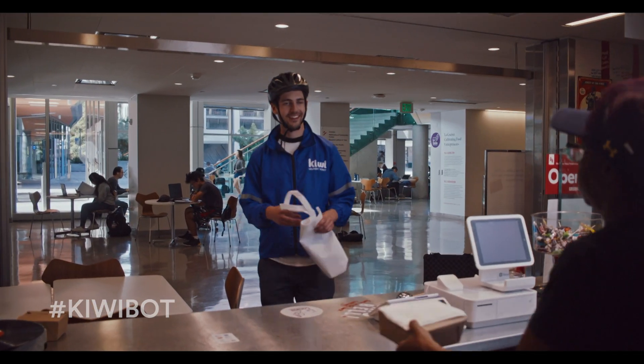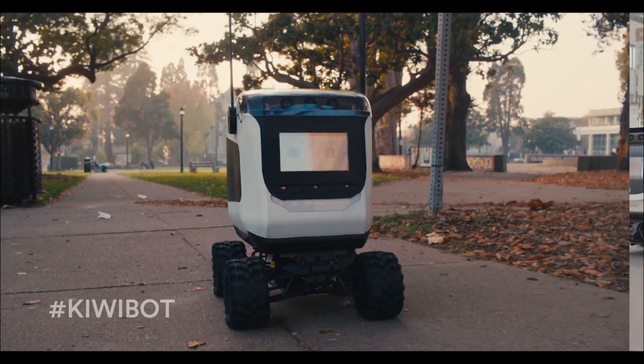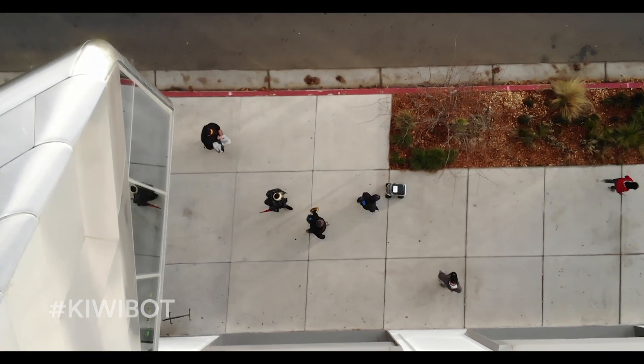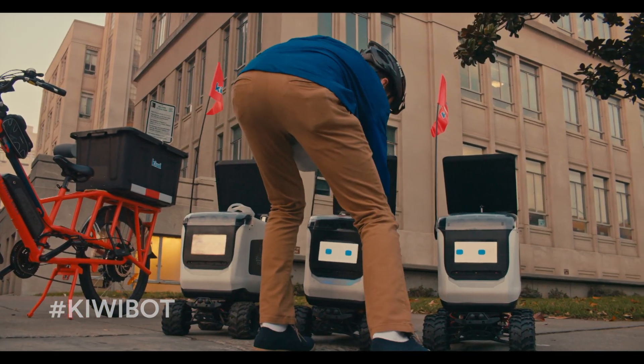The courier can pick up orders from multiple restaurants in a single cycle. As the courier picks up the food, the KiwiBots head to the meetup point. Once a batch of orders have been picked up, the courier heads to the meetup point to transfer them into KiwiBots.